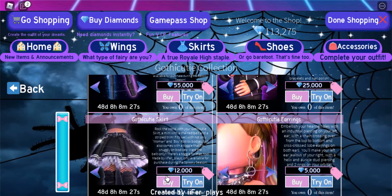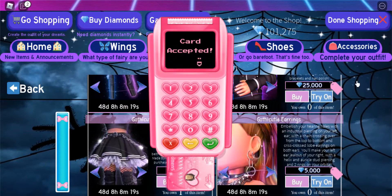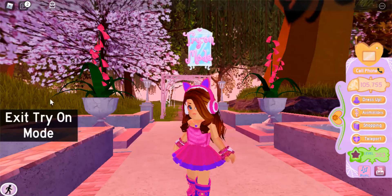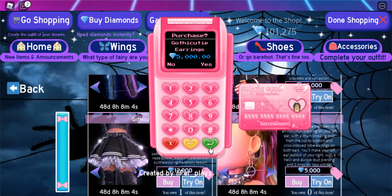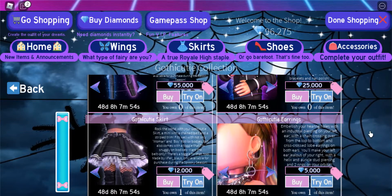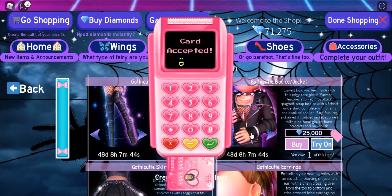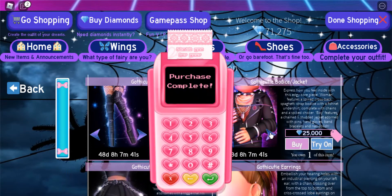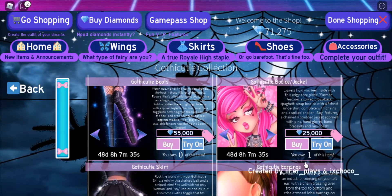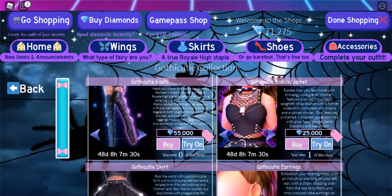I can just pretend to be rich, you know. I'm buying things — oh no, I'm going poor, I don't like it! Okay, so I have bought most things. I've bought everything except for the shoes. I feel more broke now, I'm kind of sad.